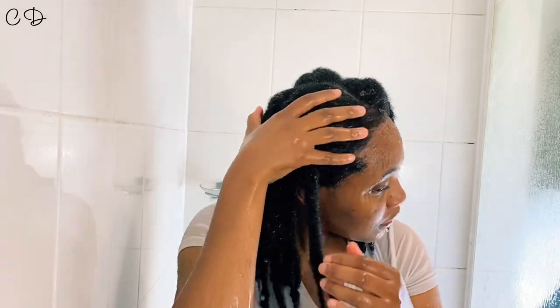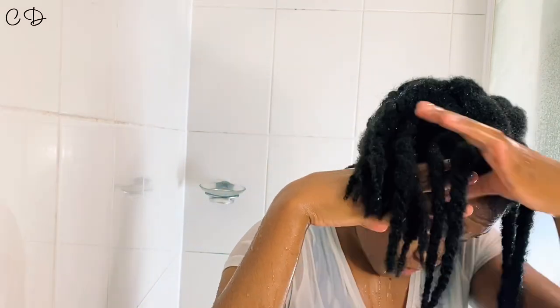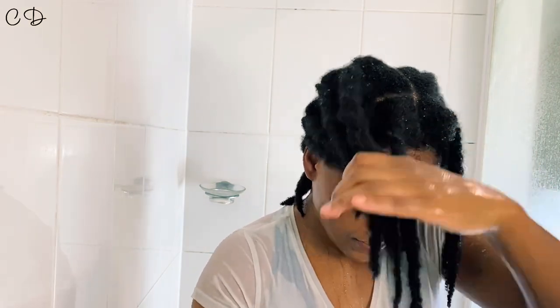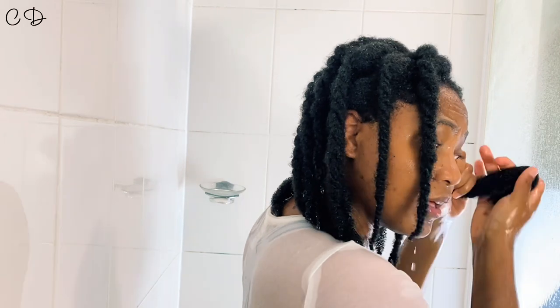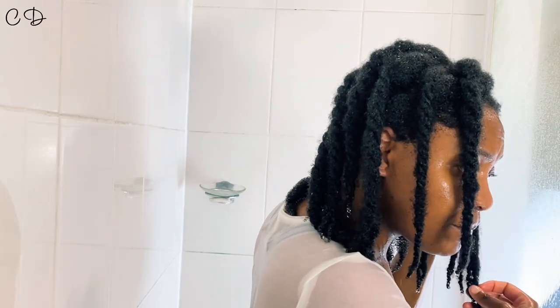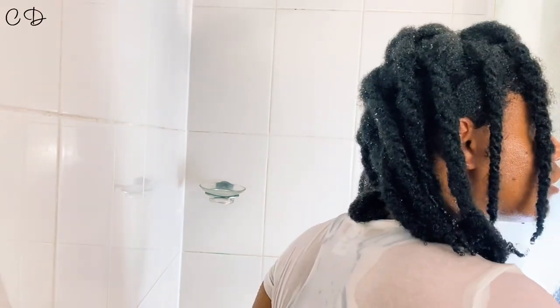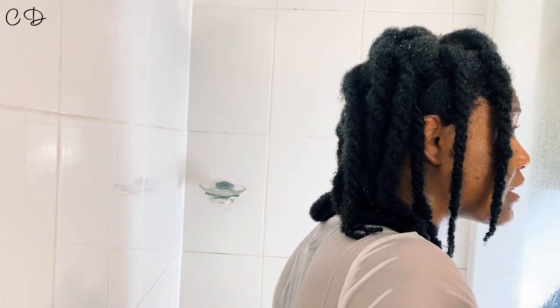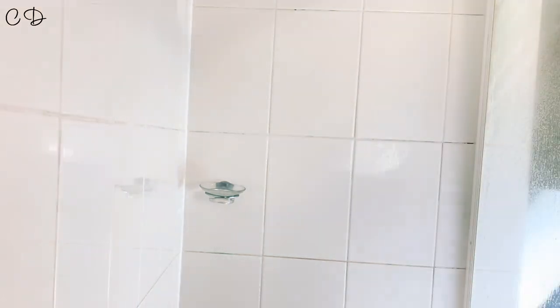It costs so much money, and I am expecting to get what I paid for. This is for girls that love to clarify. I do clarify every now and then, but I don't like how my hair feels after a clarifying shampoo, and to me this one is clarifying.